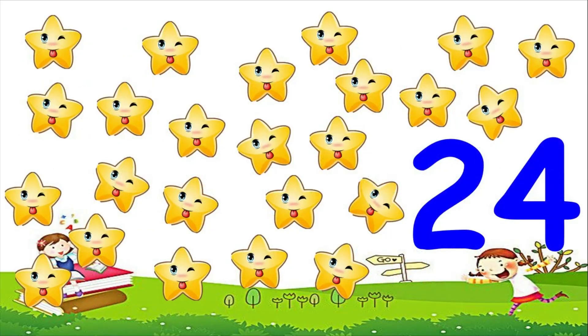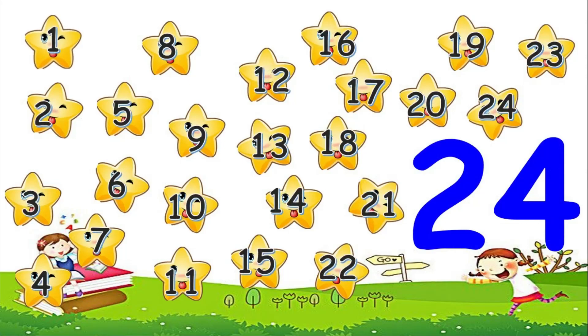After 23 is the number 24. Let's count to 24. 1, 2, 3, 4, 5, 6, 7, 8, 9, 10, 11, 12, 13, 14, 15, 16, 17, 18, 19, 20, 21, 22, 23, 24. 24 happy stars looking back at me.